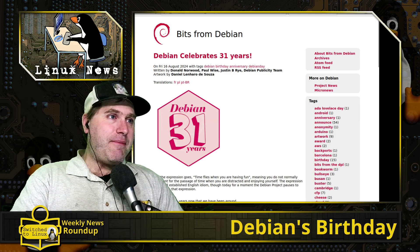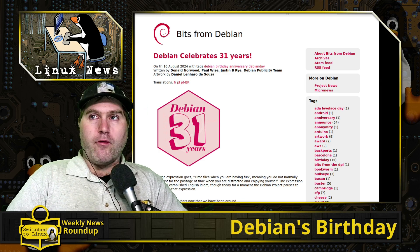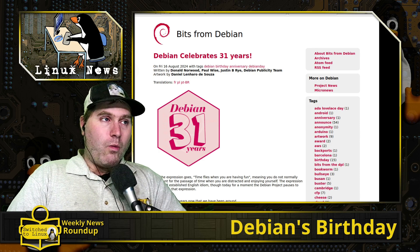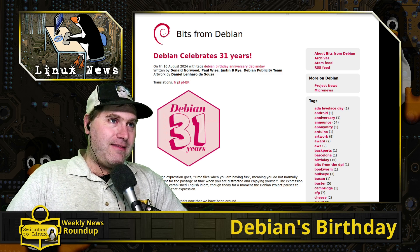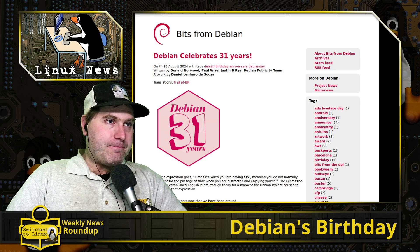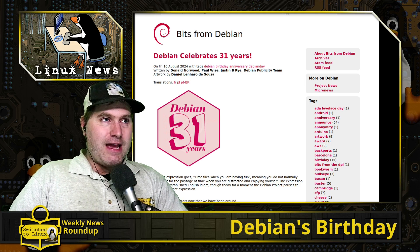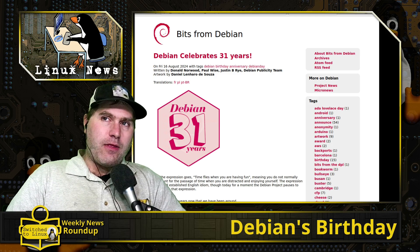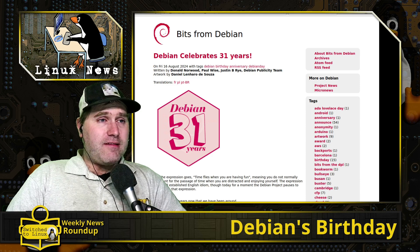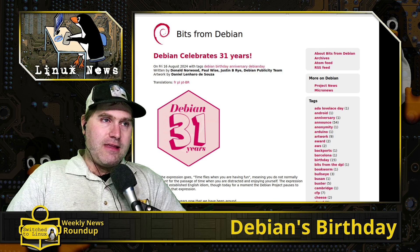On to our last story — Debian, one of the absolute core Linux distributions, is 31 years old. On Friday August 16th, 2024, it's the 31-year anniversary. Debian is, to my knowledge, the second oldest active Linux distribution, behind Slackware.